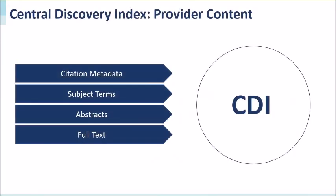The Primo interface also searches the central discovery index — a meta index that contains over 4 billion records from around 4,000 databases. This index includes citations and, for most items, searchable full text. It includes over 90 different types of content, including books, articles, government documents, dissertations, theses, reports, maps, video recordings, and archival materials.